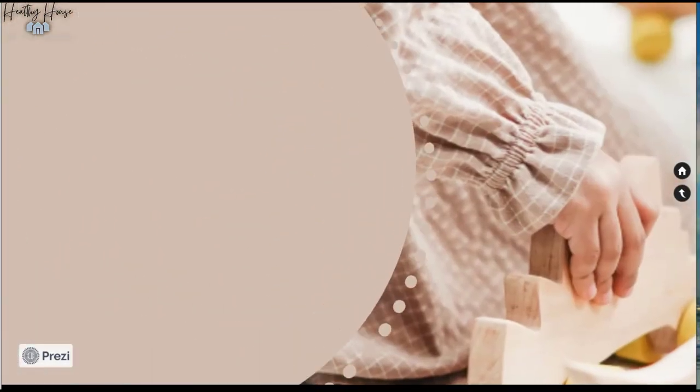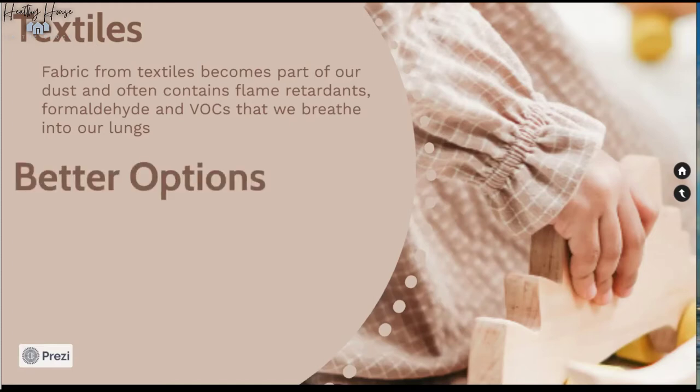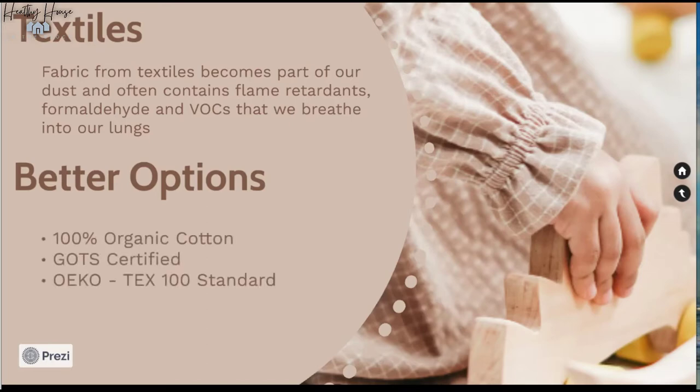Next, let's look at textiles — pillows, drapes, upholstered furniture. Many are treated with formaldehyde, PFOAs, and PFCs to make fabric stain-resistant and water-repellent. Through friction of use and washing, fabric particles containing flame retardants, formaldehyde, pesticides, and other VOCs end up in our air and dust, where we can ingest or inhale them. Look for textiles that are GOTS-certified organic; the OEKO-TEX 100 standard is also great for pillows, drapes, and upholstery.